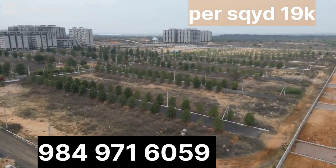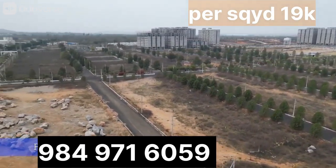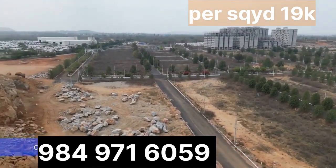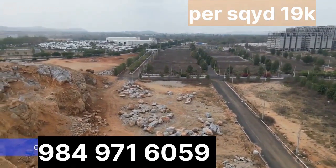Residential price is 19,000 per square yard. And commercial price is 23,000 per square yard. And you can get 75% bank loan.